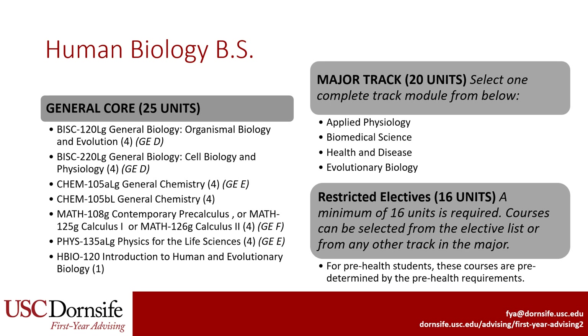The biology, chemistry, math, and physics courses in the core will satisfy some of the general education requirements, specifically categories D, E, and F. For the math requirement, students who are pre-health may need to take at least Calculus I. For students who are not pre-health, pre-calculus will also satisfy the major requirement.